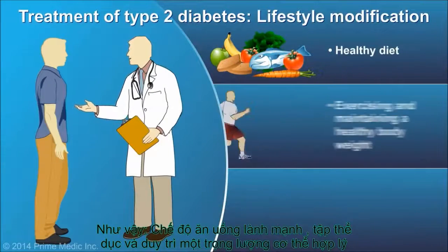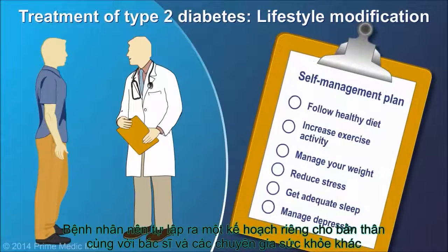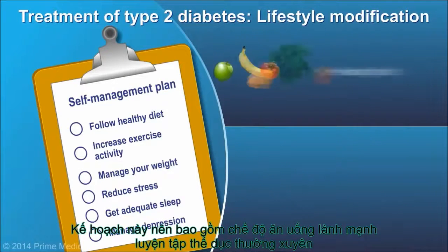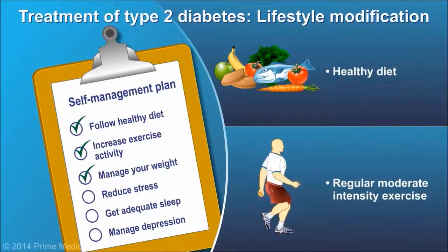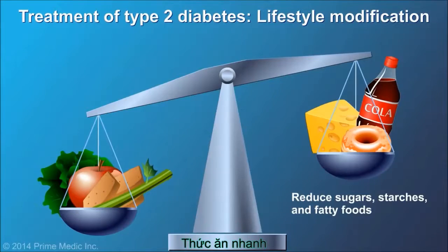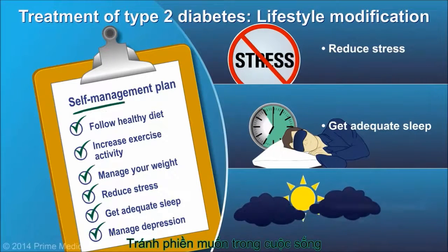Healthy diet, exercise, and maintaining a healthy body weight are important aspects of diabetes management, even if you are on medications. You should develop a self-management plan with your doctor and other health professionals, such as a dietician and certified fitness professional. Your plan should include eating healthy foods and incorporating regular moderate-intensity exercise into your lifestyle. Important dietary interventions specific to diabetes include reducing sugars, starches, and fatty foods. Strategies to reduce stress at home and at work, ensuring adequate sleep, and managing depression, if present, are also important.